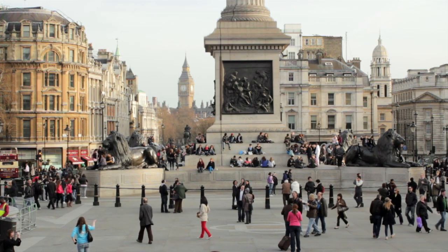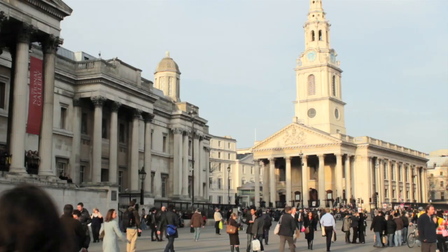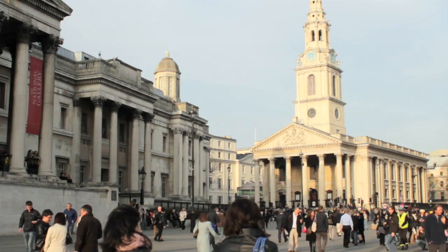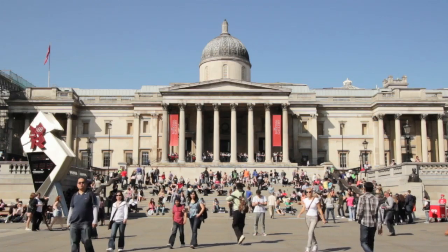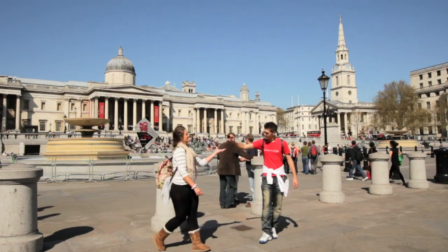Just south of Leicester Square sits the classically designed Trafalgar Square, which most closely resembles the grandeur of other European cities with its wide open space, grand architecture, and irritating preponderance of tourists.